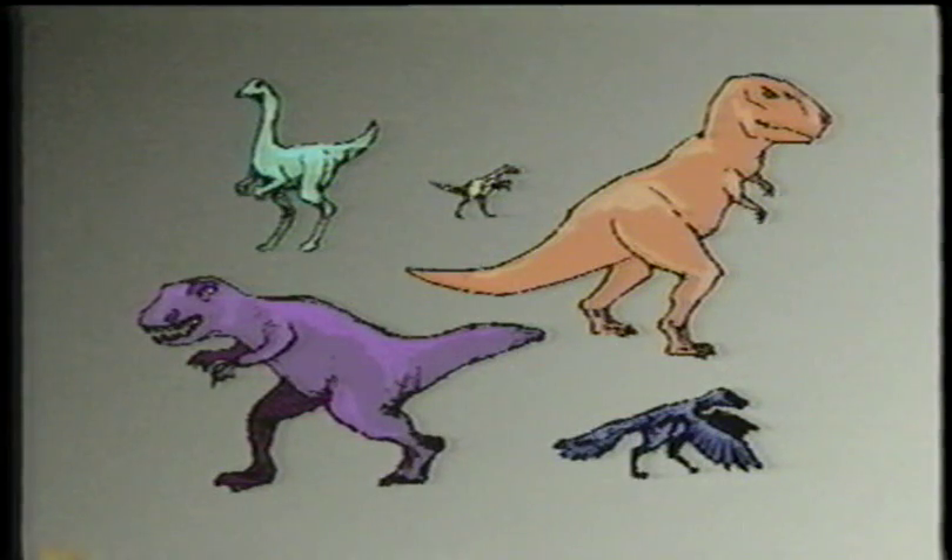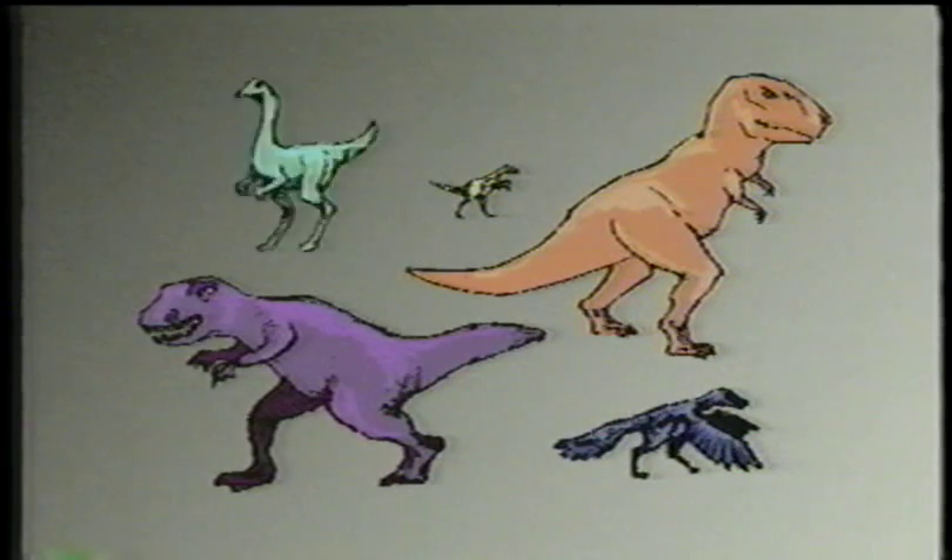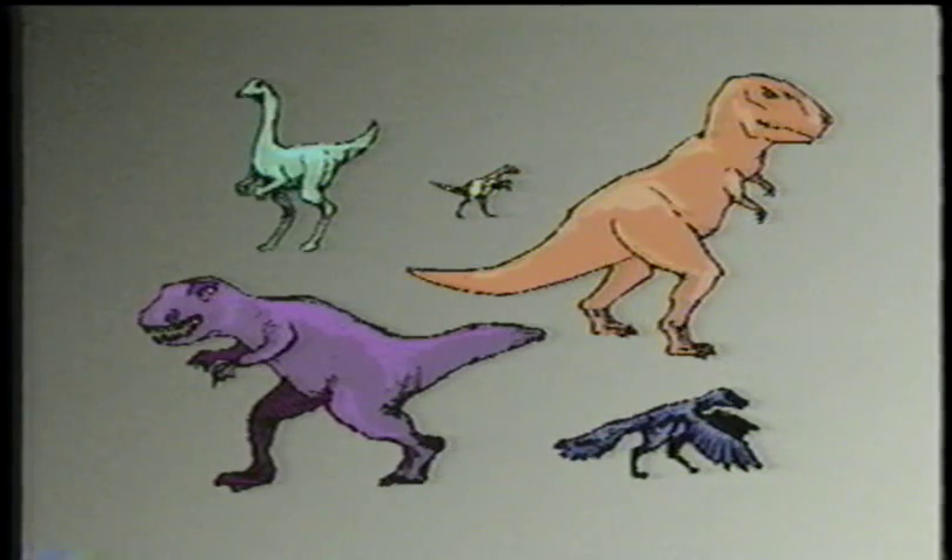Which of these beast-feet dinosaurs had feathers but couldn't fly? Archaeopteryx. Which one was probably the fastest runner? Struthiomimus. Do you remember which theropod made nurseries for their young? Allosaurus. Very good.